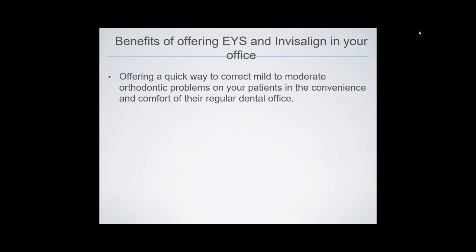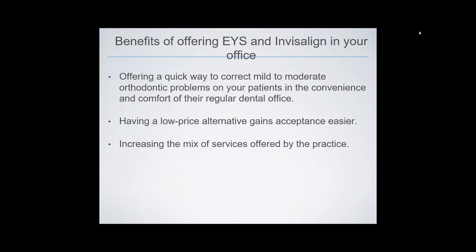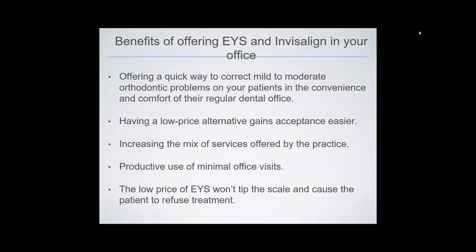The benefits of offering Express Your Smile and Invisalign in your dental office include offering a quick way to correct mild to moderate orthodontic problems in the convenience of the patient's regular dental office. You'll have a low-price treatment alternative that gains case acceptance more easily, an increased mix of services in your practice, and a productive use of a minimal number of visits and chair time. Additionally, when presenting a comprehensive treatment plan, the low price of Express Your Smile won't tip the scale and cause the patient to refuse the entire treatment plan.